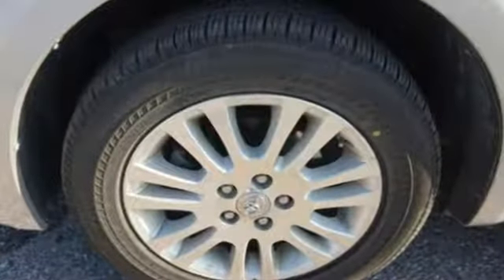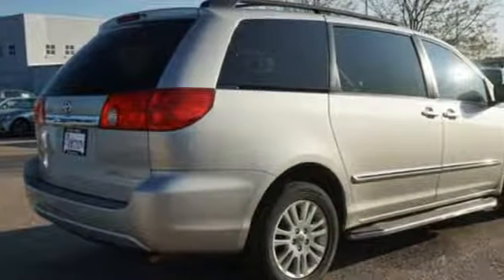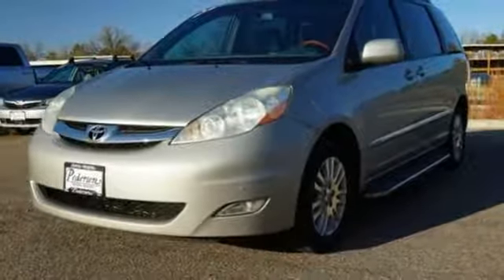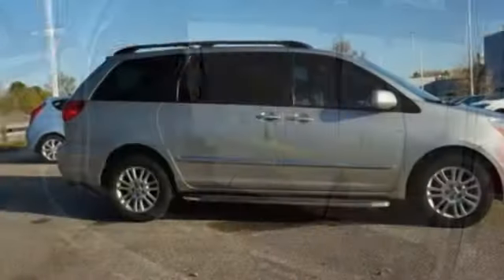Auto-dimming mirrors. Front heated leather captain seats. Auxiliary audio input. Auto-dimming rear view mirror. AM FM stereo. Wireless phone connectivity. Dual zone climate control. V6 engine. Power sliding and tilting sunroof. Front and rear parking sensors. And power heated mirrors.